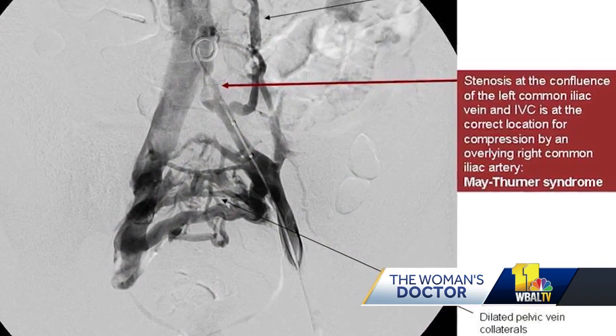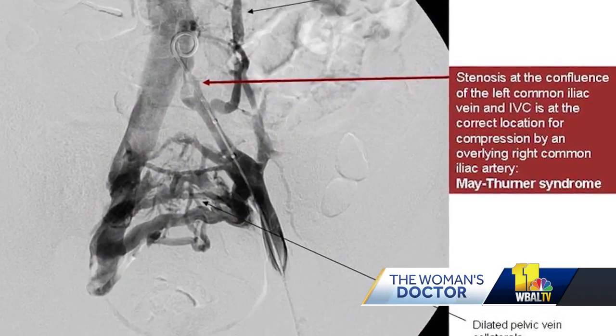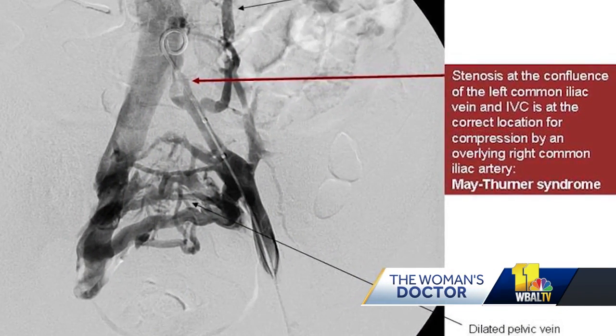When the vein is compressed it restricts blood flow and can cause a deep vein thrombosis — a life-threatening blood clot. Dr. Kim says conventional CT scans, ultrasounds, and MRIs have not been effective in diagnosing May-Thurner, but a new method is.